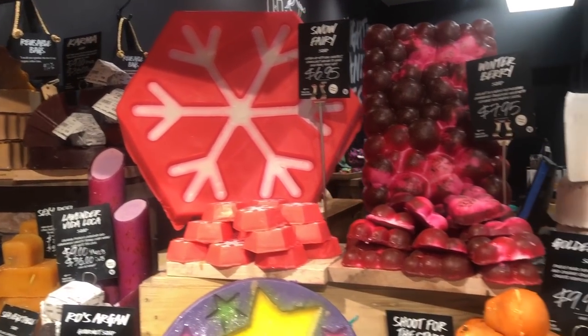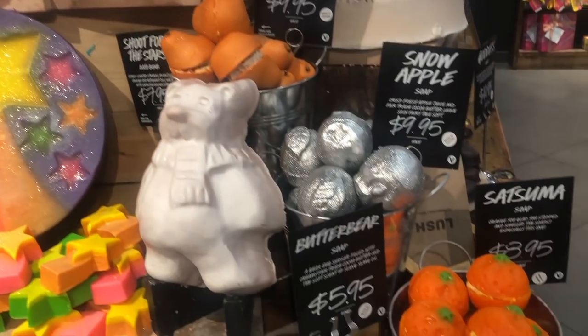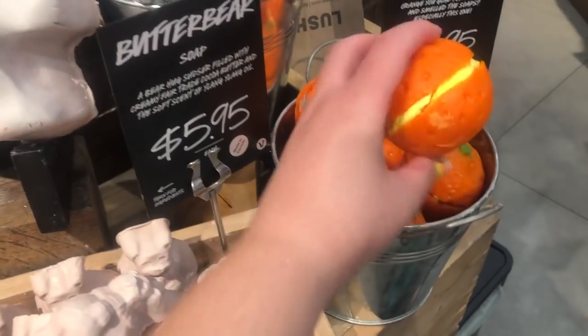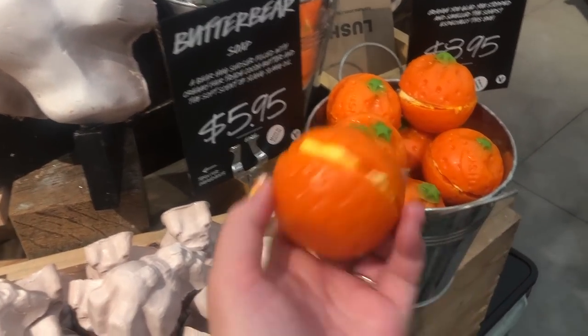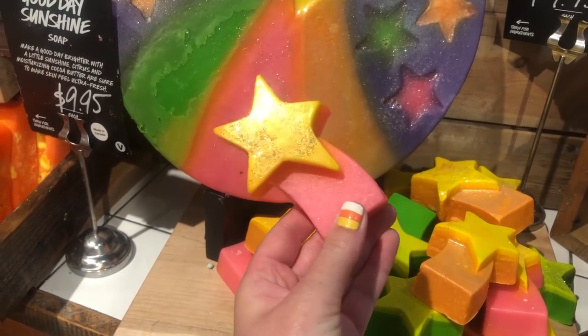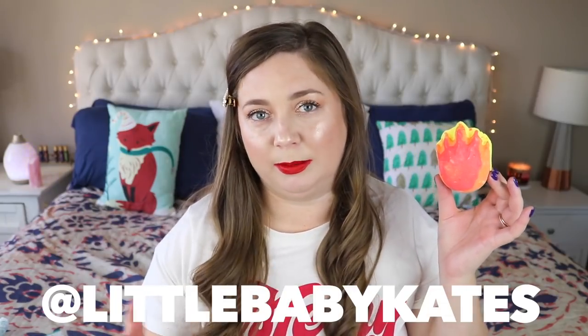They released Butter Bear this year but only in the form of a soap, which I'm slightly gutted about. Butter Bear is the same as Butterball, so I can get it all year round, but I love the Christmas version. They also had a ginormous Butter Bear bar of soap in store - it was awesome. Anyway, this one is super cool - my sister, her screen name is at little baby kates, she loves bath bombs and gives live demos. She used this one last night and I was like, I can't wait to try that.